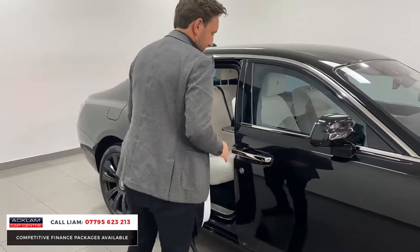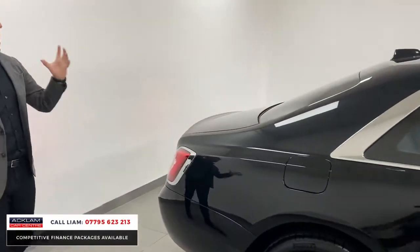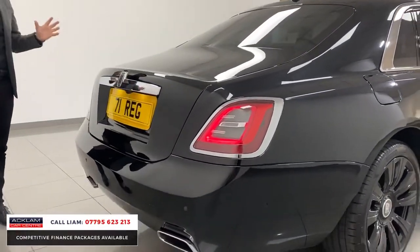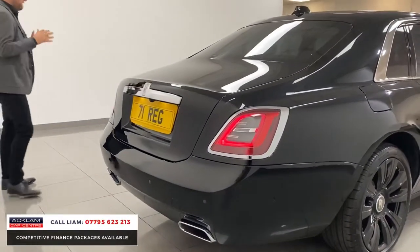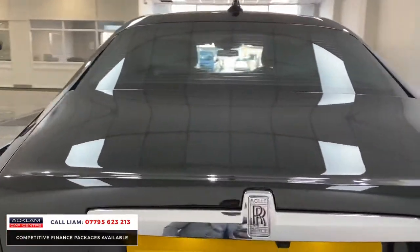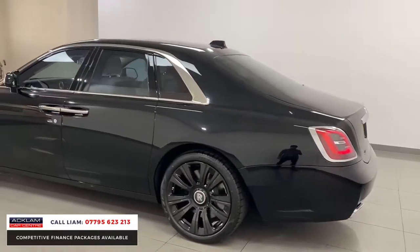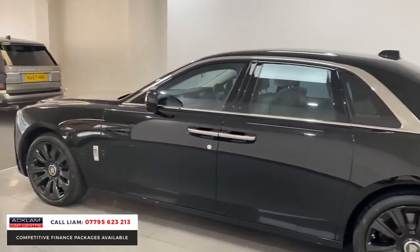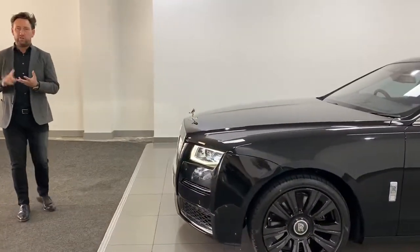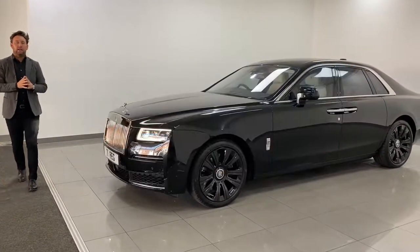There are so many other extras I could talk to you about, but this car is all about the colour combination, the specification, the price, and the year. It's priced on the money to sell. In my opinion, that is the best colour combination for a Ghost — the right specification, going on the market now. It's going live on our website now. Call me direct if you've got any questions. You'll get all your warranty and service plan which comes with Rolls-Royce — everything's with the car. Give us a call and I'll hear from you soon.